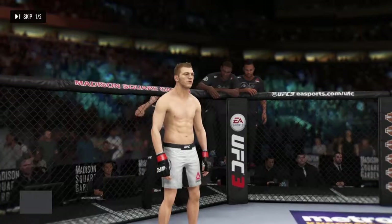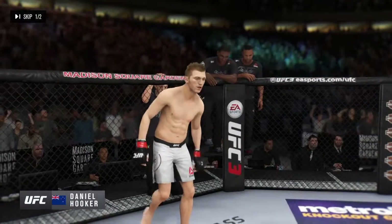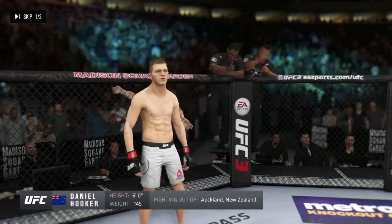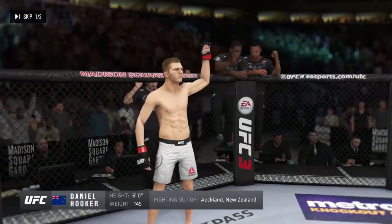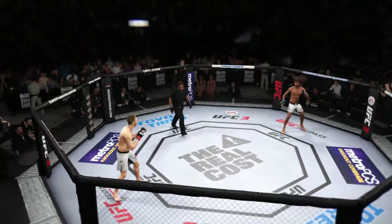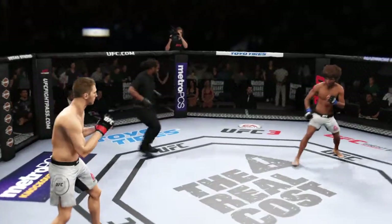And now introducing his opponent, fighting out of the Red Corner. This man is a mixed martial artist holding a professional record of 16 wins, 7 losses. He stands 6 feet tall, weighing in at 145 pounds. Daniel the Hangman Hooker! And when the action begins — first round underway.